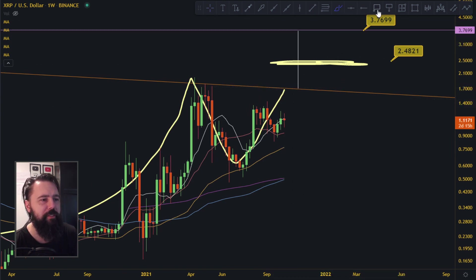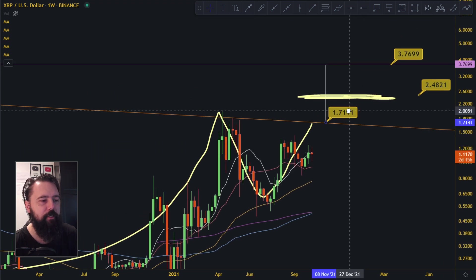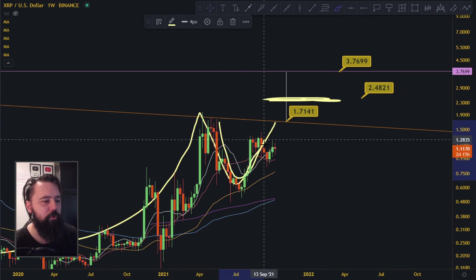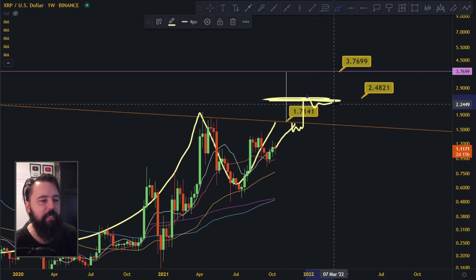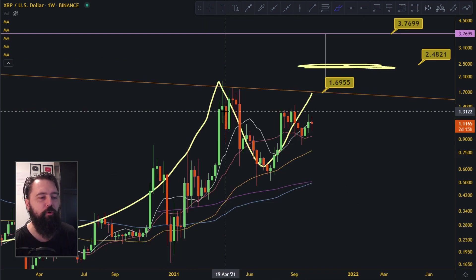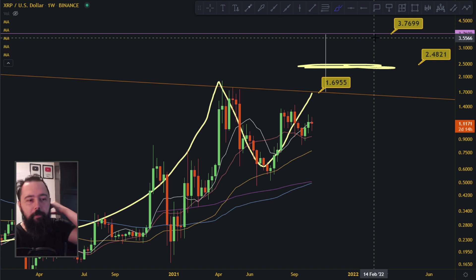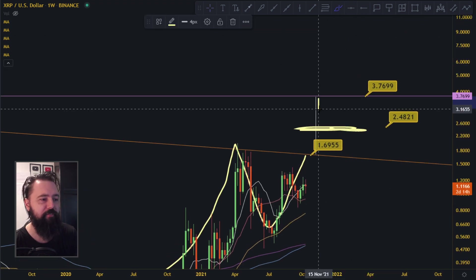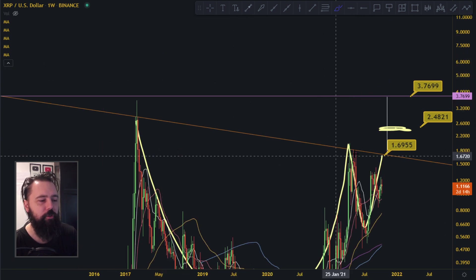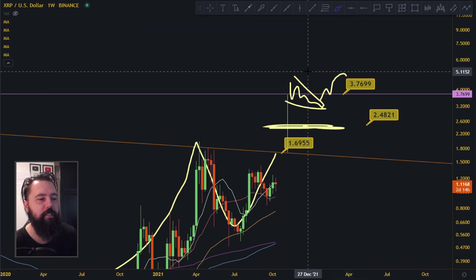The first target right now is up here at 1.7 — I'll put it at 1.71. So what we're looking for is this first move up to 1.7, then get some momentum going to 2.4, and then 3.8. It's gonna be pretty fast if Bitcoin does what it's supposed to do. When I say pretty fast, I don't mean today or tomorrow — we're talking weeks, maybe even months. But it will eventually happen, and I think these are legit targets for XRP in the long term.